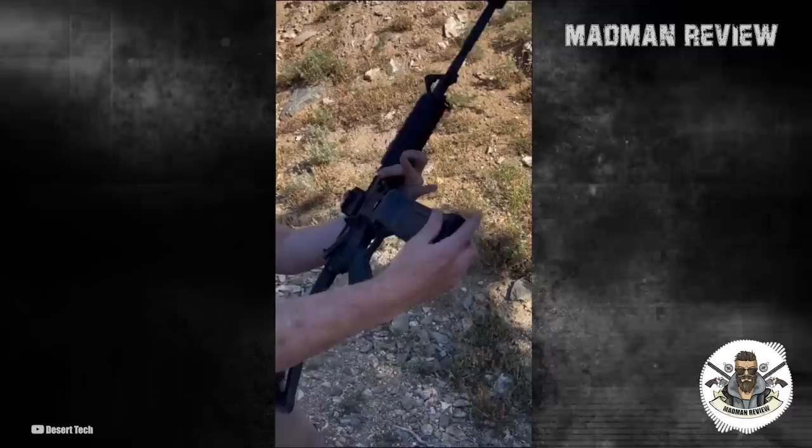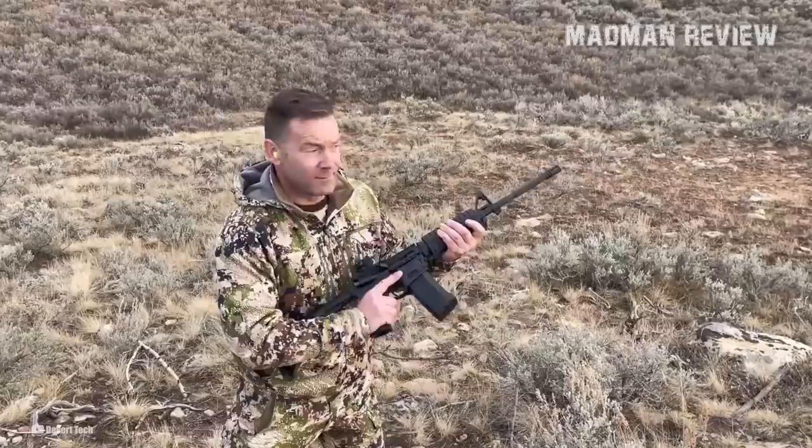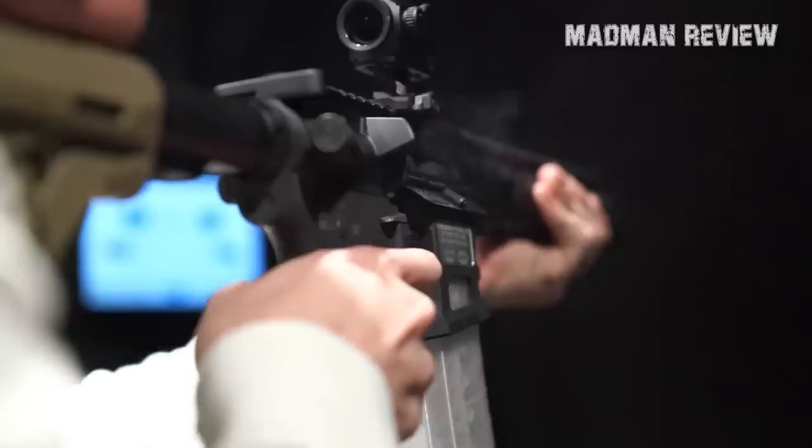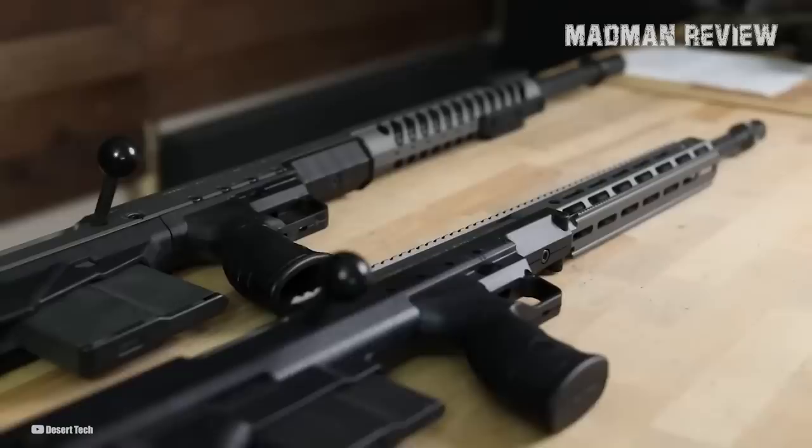The Quad Mag 53 system simplifies operation by using a single follower and single spring, reducing friction inside the magazine to ensure smooth operation — all without increasing the length of the magazine, allowing it to fit into standard double mag pouches. The Quattro 15 is not yet available for release, but reservations can be made on the product page or by entering contact information on the Desertec website.